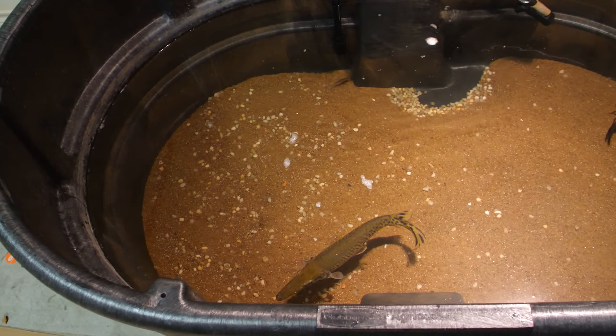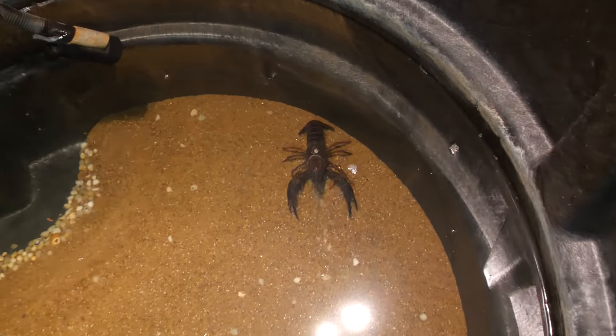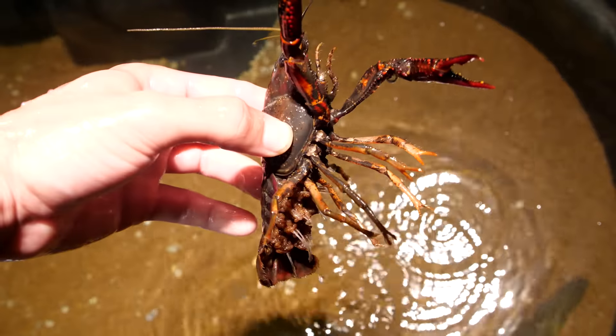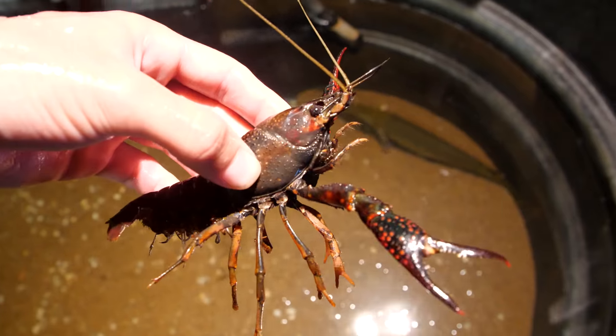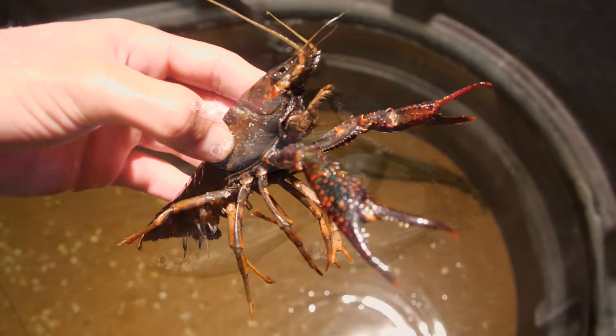Well, before I feed the fish I want to introduce you all to my newest pet. This here is Charlie the crawfish. I found her last week and she had a ton of baby crawfish on her, and I think most of them are in the tank now. She's a huge crawfish and she's been eating shad out of my hand.